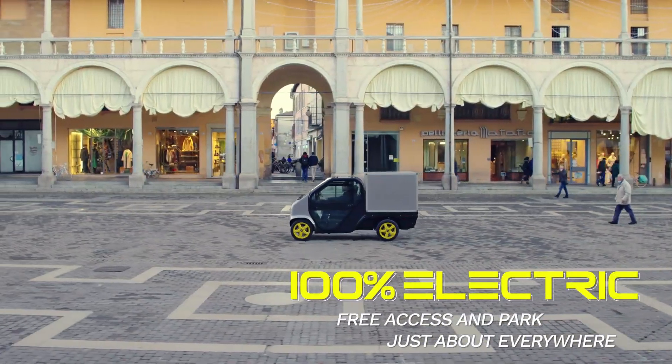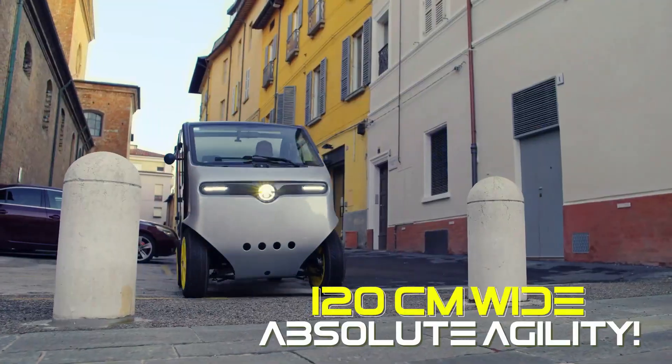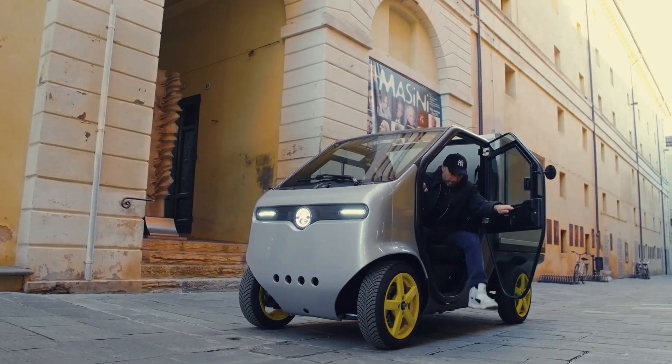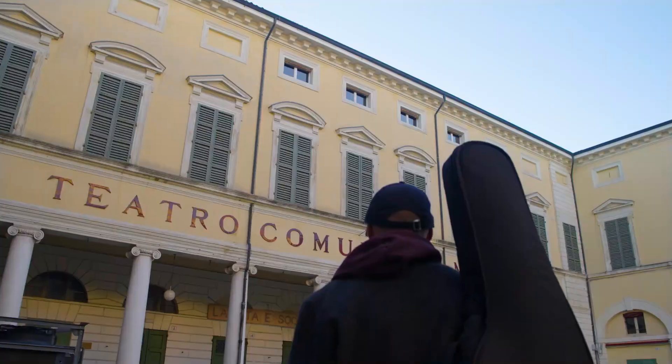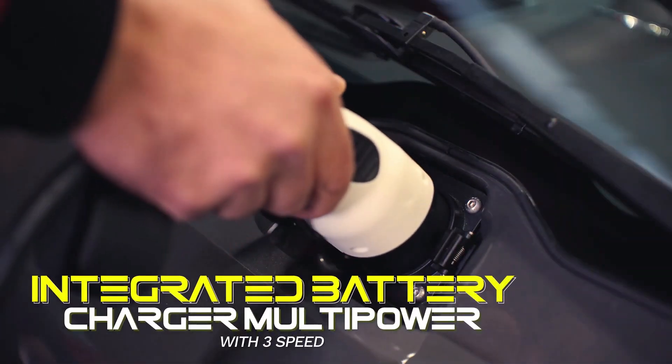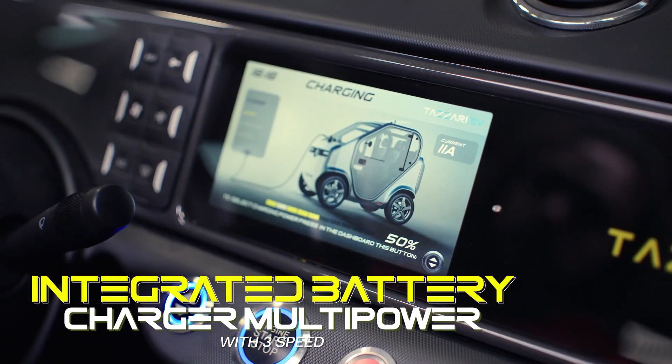The Zero Max is also designed for comfort and convenience, with removable doors, 400 liters of trunk space, and a 360-degree viewing system for maximum awareness. With 20 color choices and a wide range of accessories, owners can fully customize their vehicle, making it both stylish and practical.